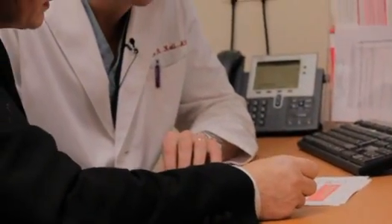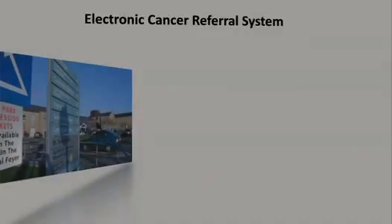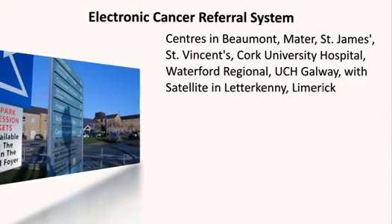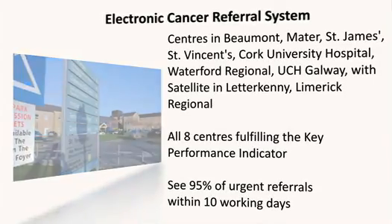Here we have a lady who is under 35 years old and she also has a lump, so she falls into the early category. There's no family history, so we'll be seeing her within six weeks. The GP notes it's a definite lump rather than nodularity, so she'll be seen within six weeks, probably earlier — hopefully just a benign fibroadenoma. The eight symptomatic breast centres are fulfilling the key performance indicator which is to see 95 percent of urgent referrals within 10 working days.